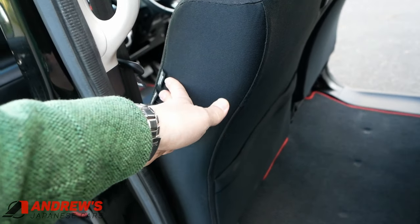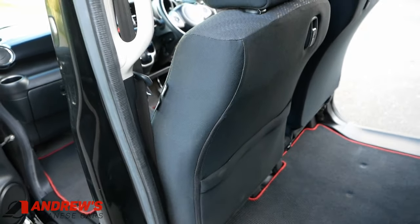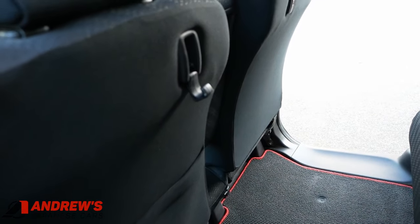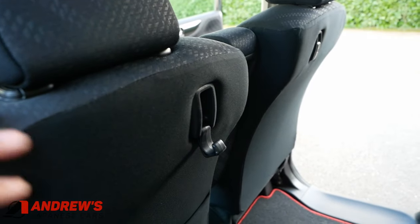This one's got side airbags as well as the usual driver and passenger front airbags. Bag hooks both sides, and there's one in the front as well.